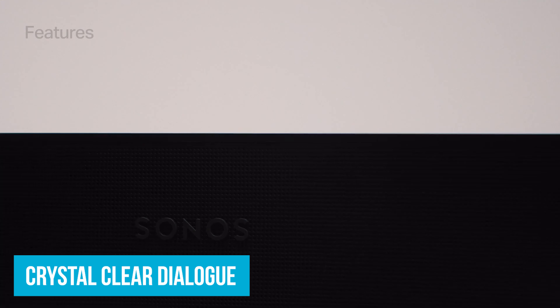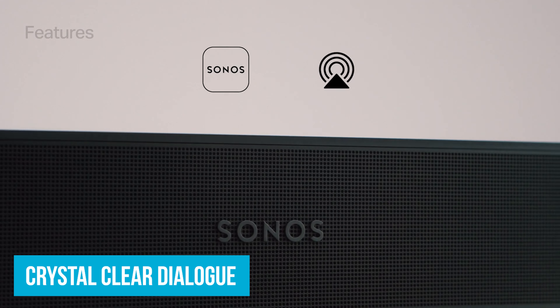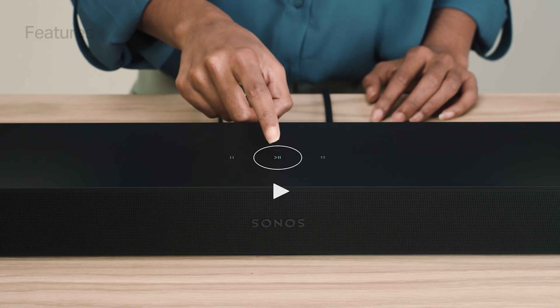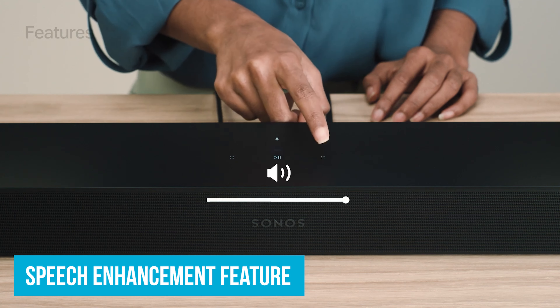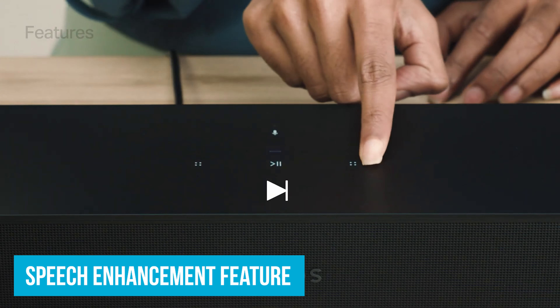One of the standout features is crystal clear dialogue, fine-tuned by Oscar-winning sound engineers. Ever struggled to hear what characters are whispering during an intense scene? The speech enhancement feature in the Sonos app ensures you catch every whisper and dramatic moment. Music lovers aren't left out either — the Beam Gen 2 delivers rich, detailed stereo sound that fills your room, whether you're streaming a playlist, listening to an audiobook, or catching up on a podcast.